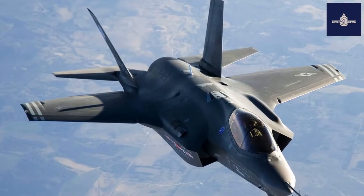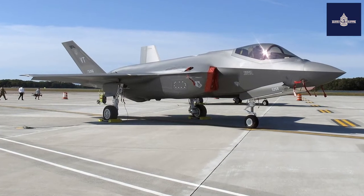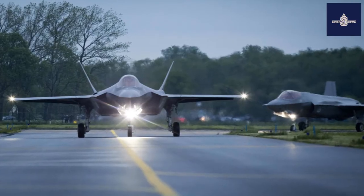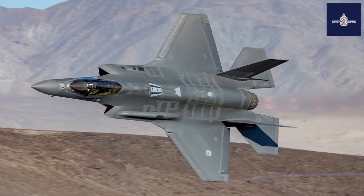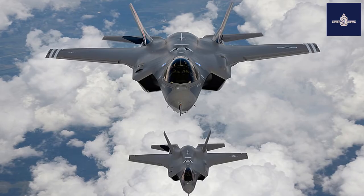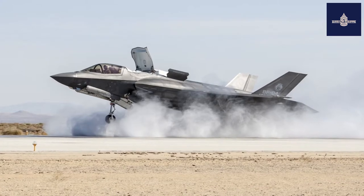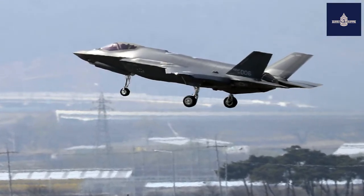In 2018, the Air Force Life Cycle Management Center (LCMC) awarded contracts to General Electric and Pratt & Whitney to develop more powerful and efficient adaptive cycle engines for potential application in the F-35, leveraging the research done under the Adaptive Engine Transition Program (AETP). In 2022, the F-35 Adaptive Engine Replacement (FAER) program was launched to integrate adaptive cycle engines into the aircraft by 2028. Defense contractors have offered upgrades to the F-35 outside of official program contracts.